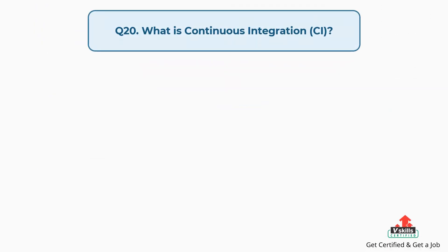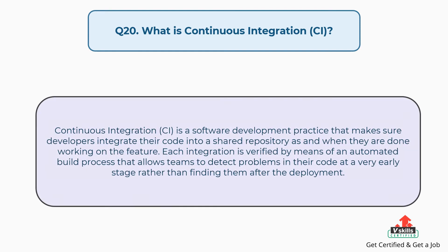Question number twenty: What is continuous integration? Continuous integration is a software development practice that ensures developers integrate their code into a shared repository as and when they are done working on a feature. Each integration is verified by means of an automated build process that allows teams to detect problems in their code at a very early stage, rather than finding them after deployment.